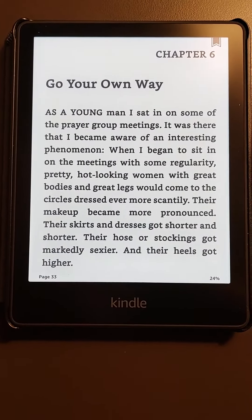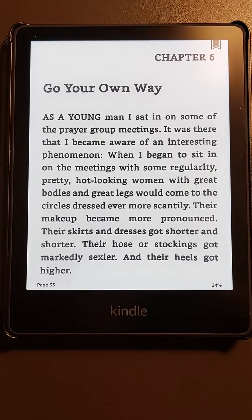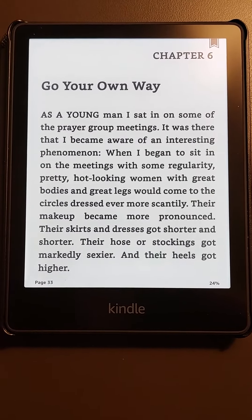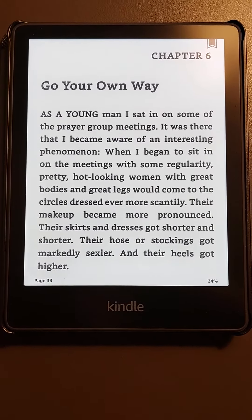I only paid $104.99 for it — so basically $105. They were also doing a special where you could pay $21 a month for five months, so I said that makes it feel like you're not even buying it, so I took that option and did the $21 a month.